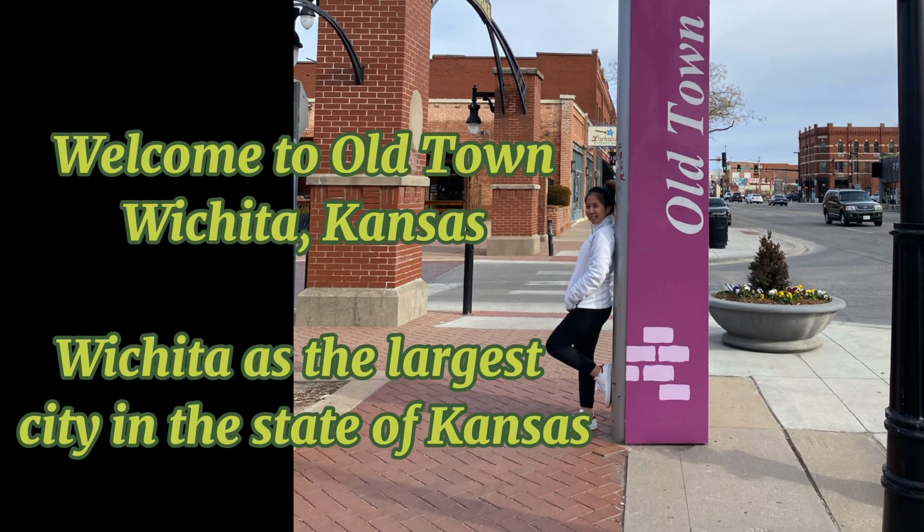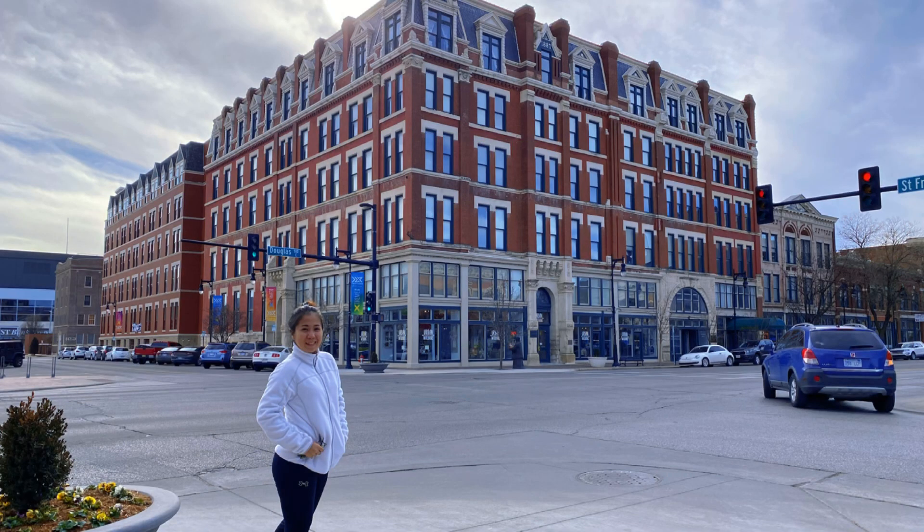Welcome to Old Town Wichita, Kansas. Wichita is the largest city in the state of Kansas.